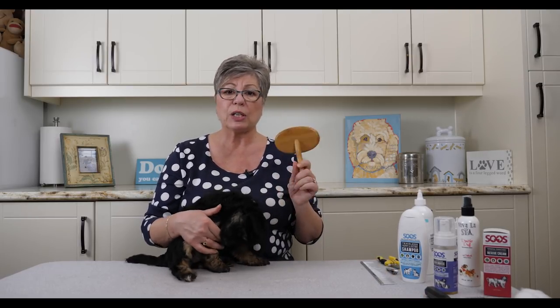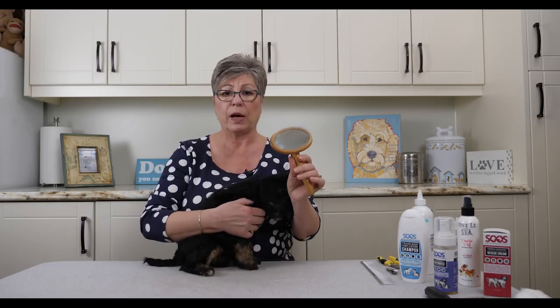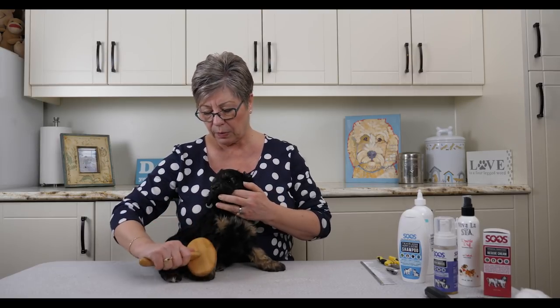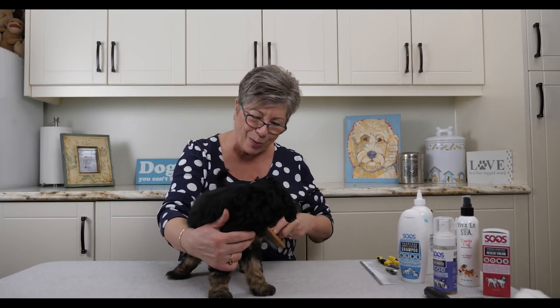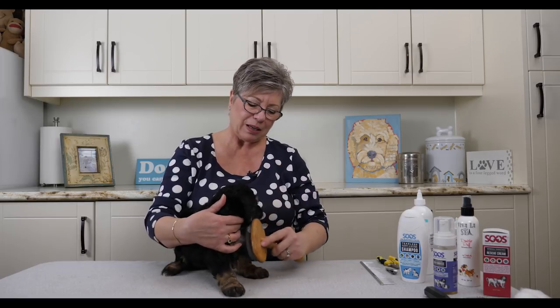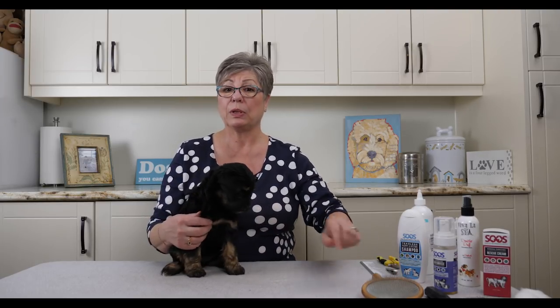The brush you want to use for Labradoodles is a slicker brush. Any other brush like a pin brush will not go through their coat properly and will not relieve mats. We offer these for sale — they're $35, work really well, and have a nice wooden handle. At first with your puppy you just want to lightly brush over their body — you're not really trying to groom them, you just want them used to having the brush on their body. Having a treat is always a good idea. Make sure you do their ears, a bit on their face, under their neck, and down their toes.